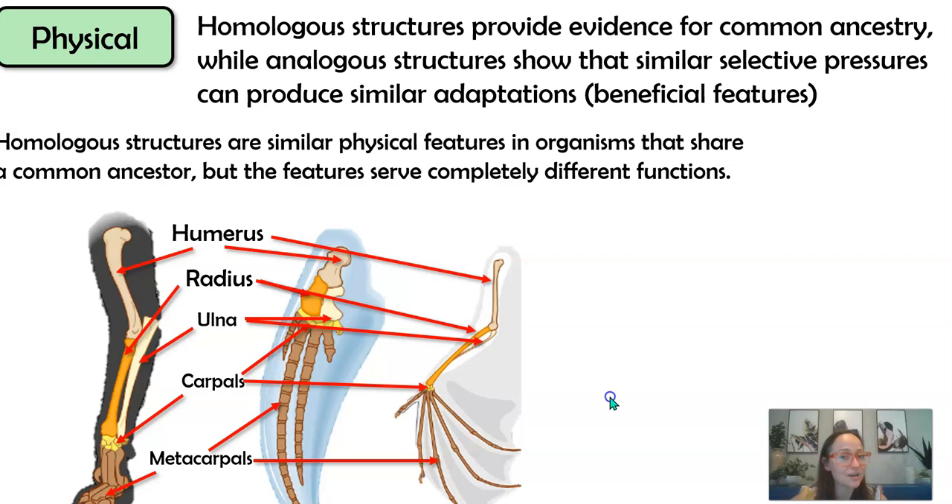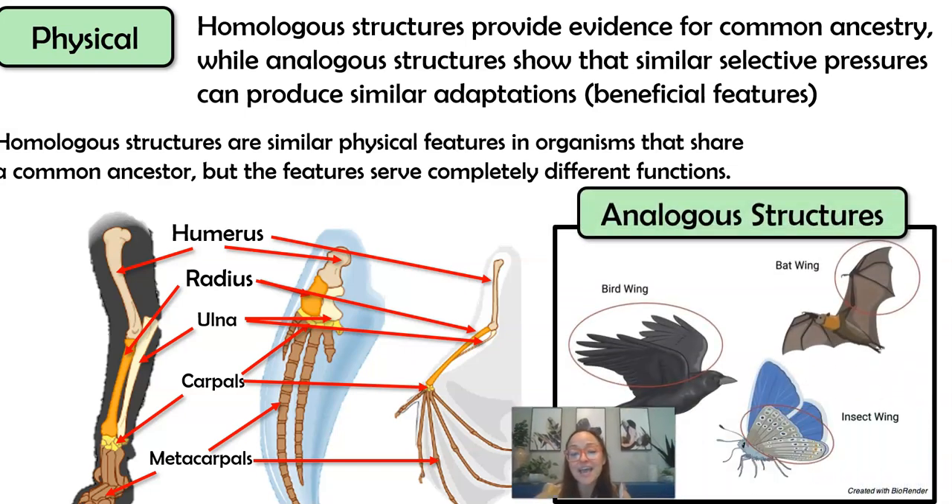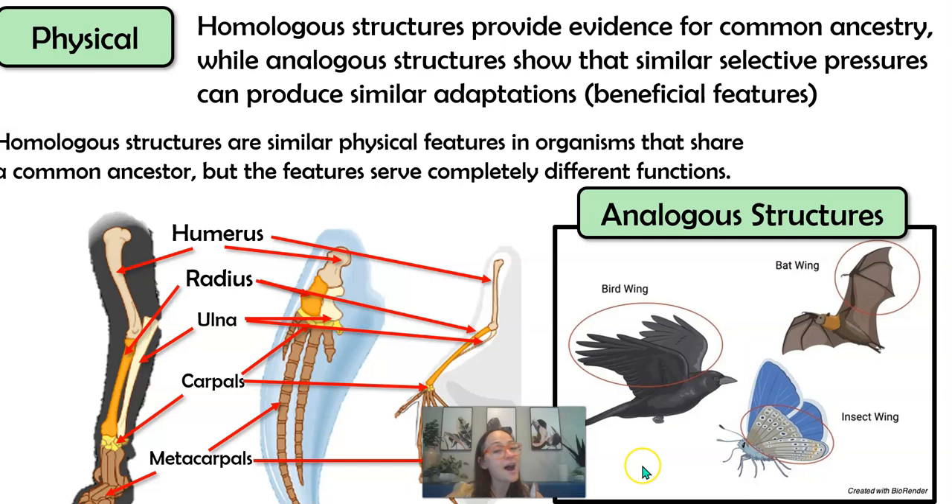Homologous structures are different from analogous structures. Analogous structures are not due to common ancestry. The wing of a bird and the wing of an insect do not share homologous structures — rather, they're an example of convergent evolution where flight has been favored in both species, but it's not due to common ancestry.